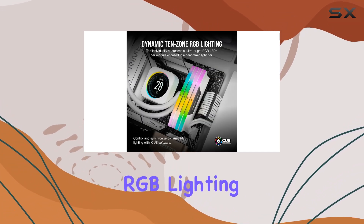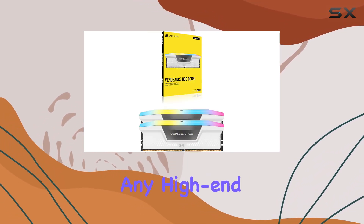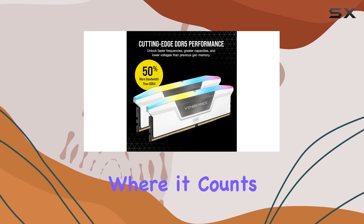With its stunning RGB lighting, easy overclocking capabilities, and customizable profiles, it's the perfect addition to any high-end desktop setup. Whether you're a hardcore gamer, content creator, or power user, this RAM delivers where it counts.